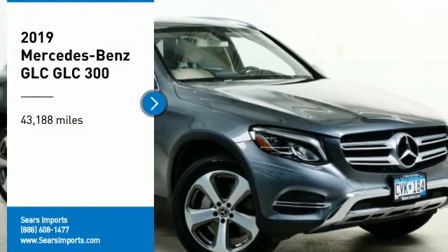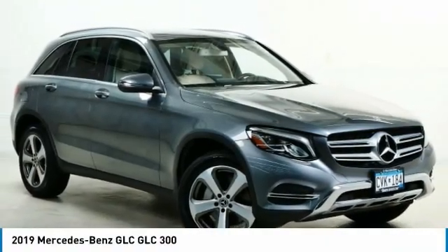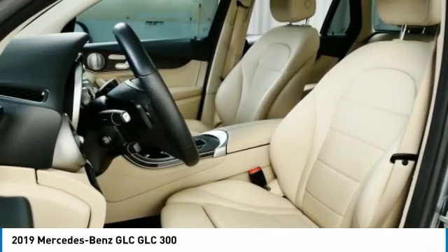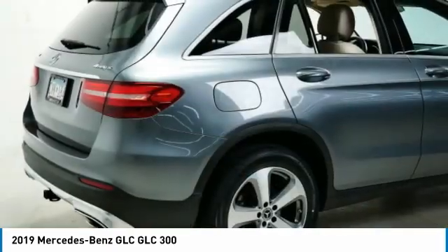Looking for the right vehicle? Check out the 2019 GLC. The Mercedes-Benz GLC sets the bar for the luxury SUV — a midsize SUV that's all lean muscle and has a roomy new cabin full of style and substance.